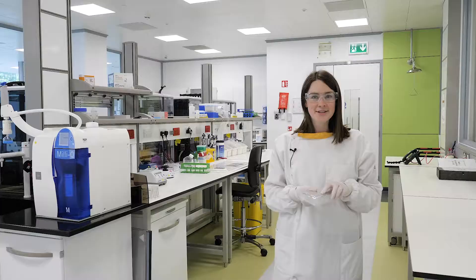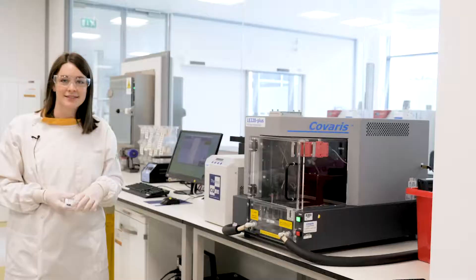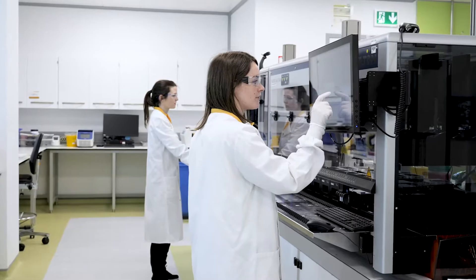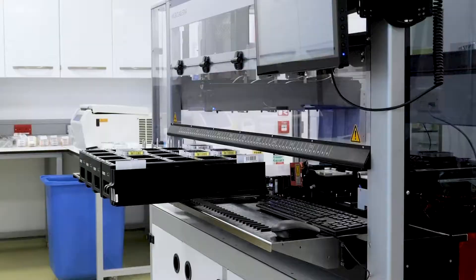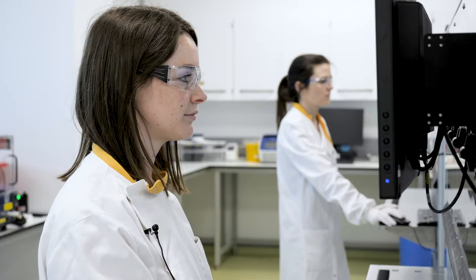Once the plate is passed through from sample processing into this lab, this is where we carry out DNA and RNA library preparation on our Hamilton automated liquid handlers. This is a Covaris, which we use for library preparation before sequencing of samples. These are our two Hamiltons in pre-PCR, where we carry out DNA and RNA library preparation. Once library preparation is complete, we move the sample plate into the post-PCR lab where we carry out QC and sample sequencing.